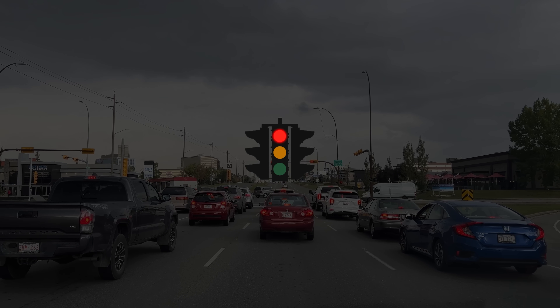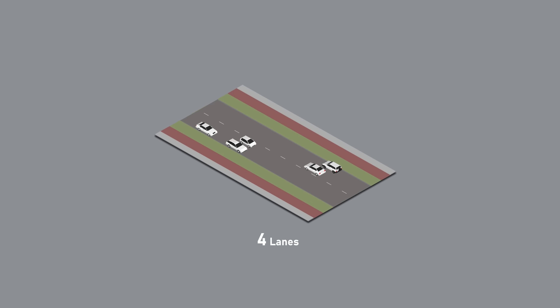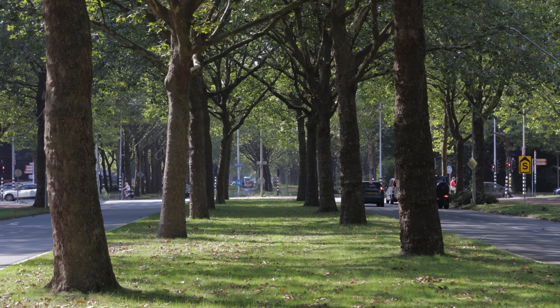Have you ever been stuck at a red light, wishing it didn't exist? You're onto something, but it's not as simple as that. Several roads in the Netherlands have shown that getting rid of traffic lights and reducing the number of lanes leads to smoother traffic flows. This might seem completely counterintuitive, but let me explain.